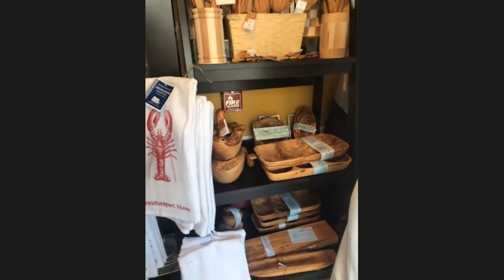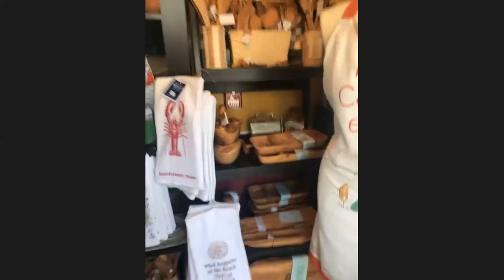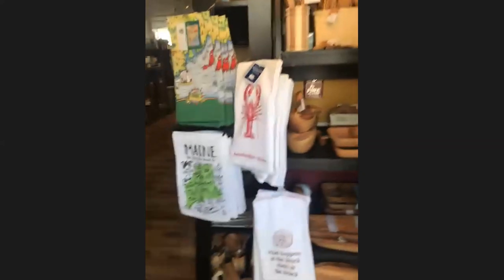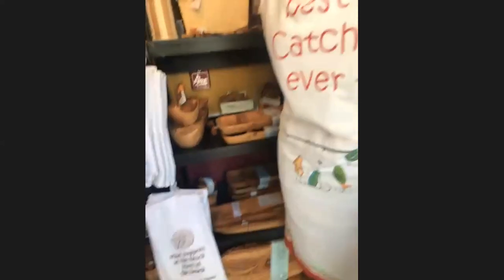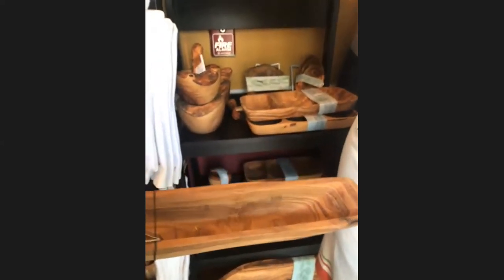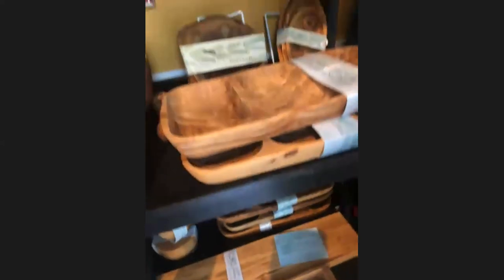The olive wood section ranges from $6.99 up to over a hundred dollars for really large cutting boards and serving boards. This 18-inch piece is one of my favorites — a beautiful cutting board that you can also serve on — that's $54.99. We also have olive serving trays, really pretty — some people put crackers in them, others use them for nuts or as an olive oil dipping dish. The quality of the wood is just amazing, all natural.